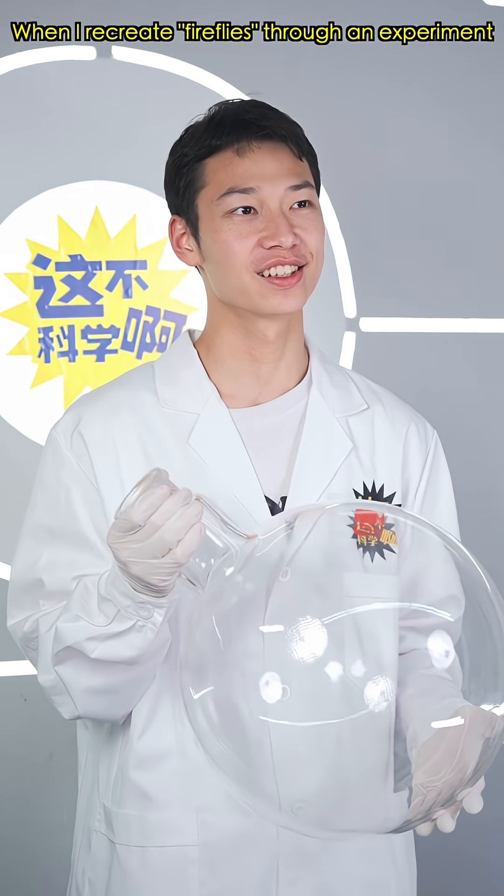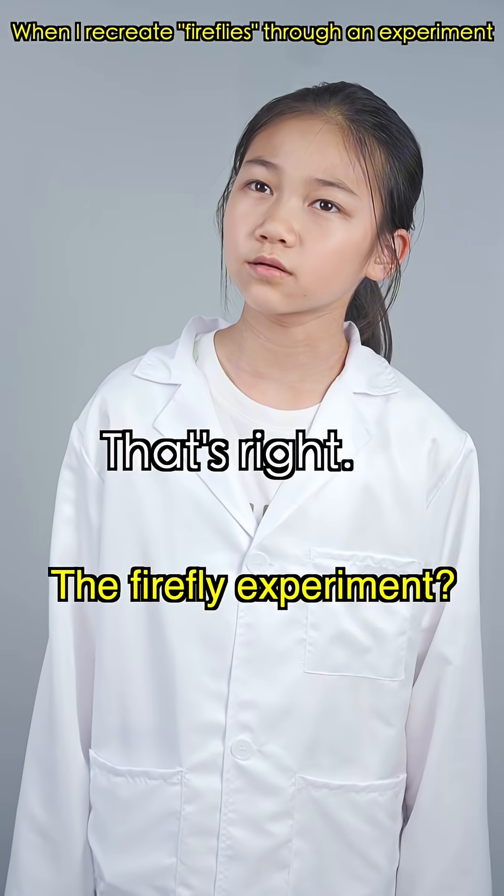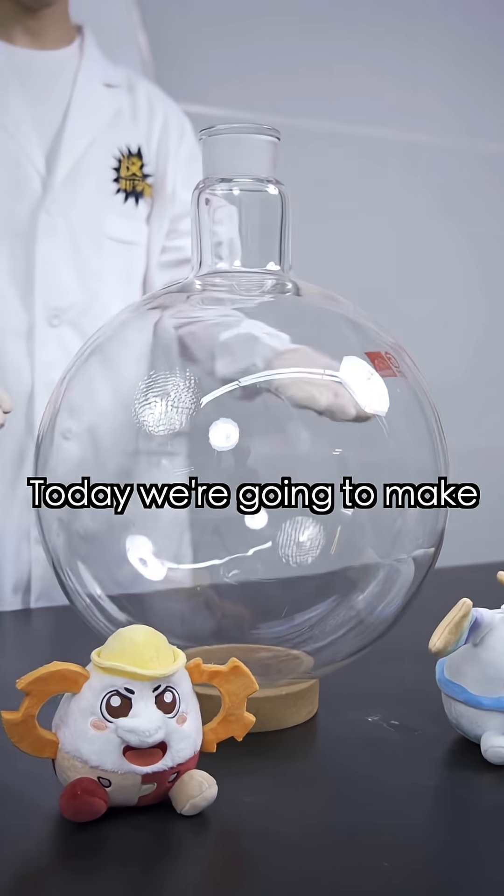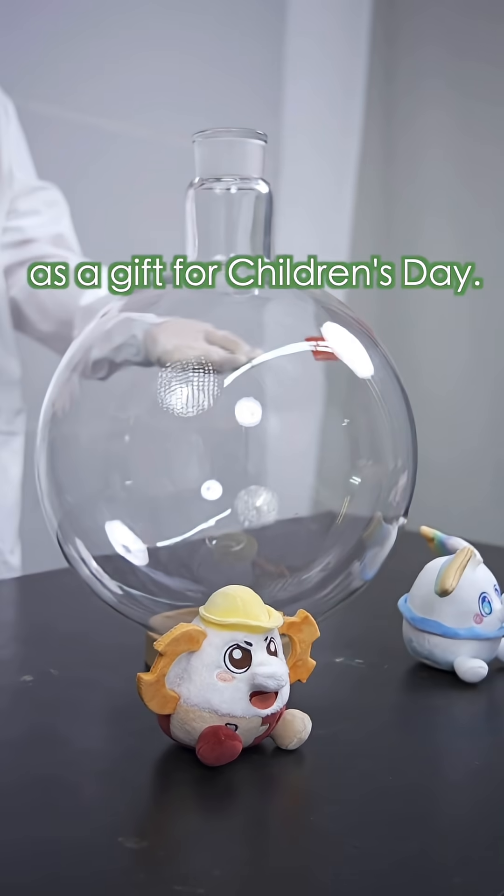Have you heard of the firefly experiment? It looks just like fireflies on a summer night sparking. How can an experiment be so dreamy? Today, we're going to make a super-sized one as a gift for Children's Day.